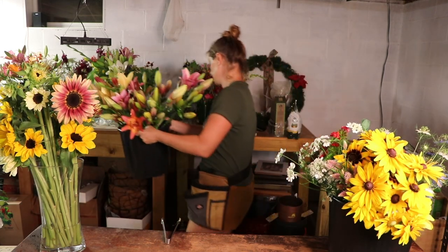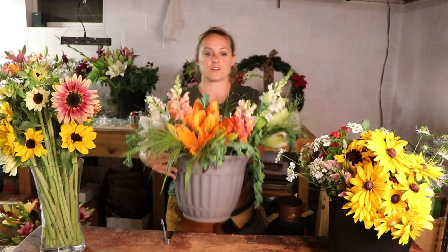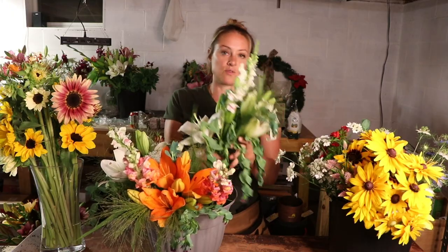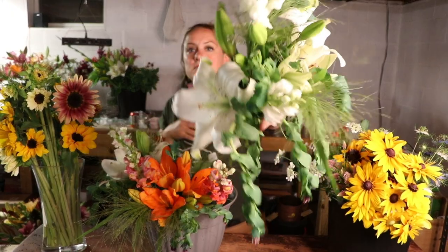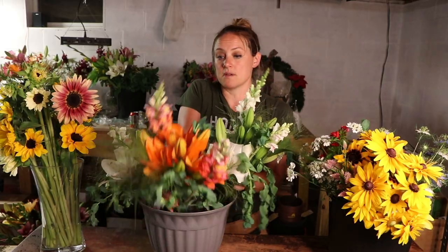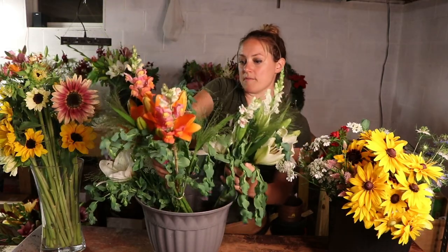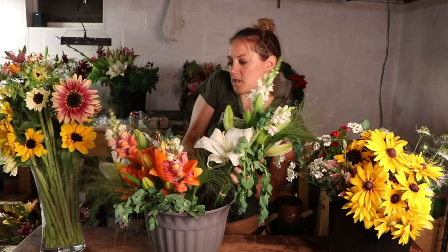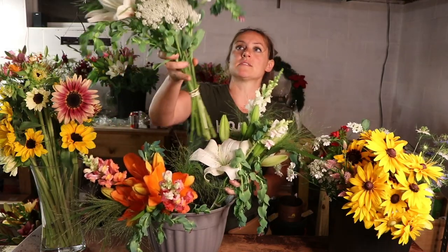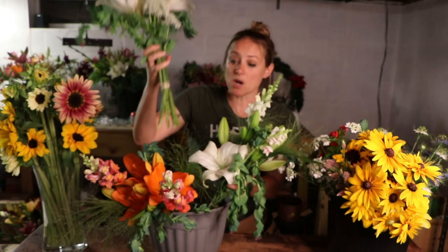Let me show you some arrangements I already put together — three of them in here. It's pretty simple: some honewort lilies, some frosted explosion grass, some snapdragons, some gomphrena. This other white lily one has honewort lilies, lemon mint, snapdragons, and some Queen Anne's lace. These are just market bouquets, nothing huge or super fancy, but people love them and they're gorgeous.